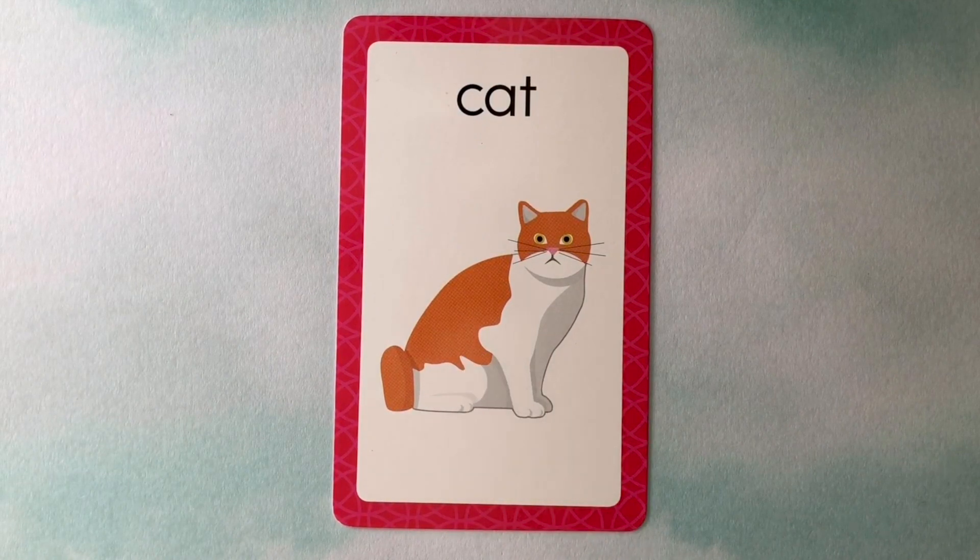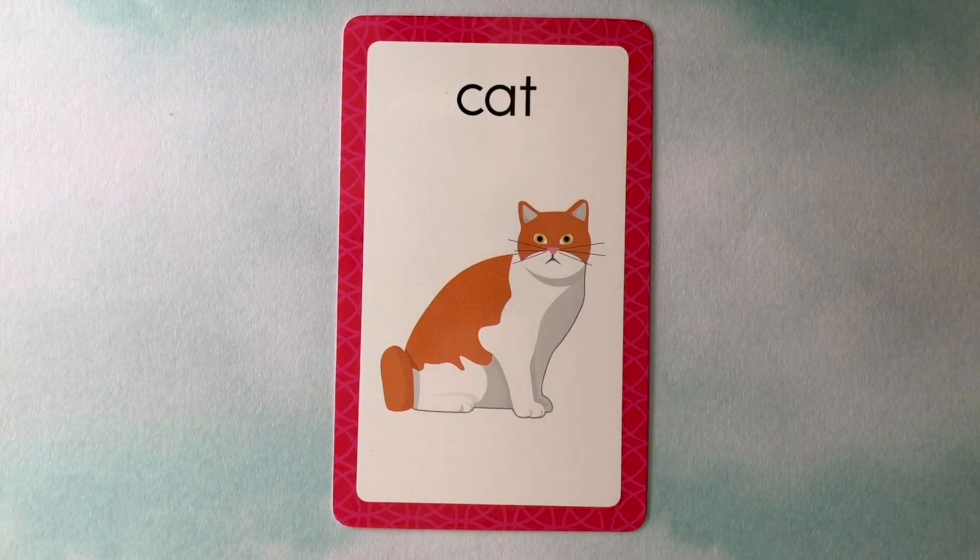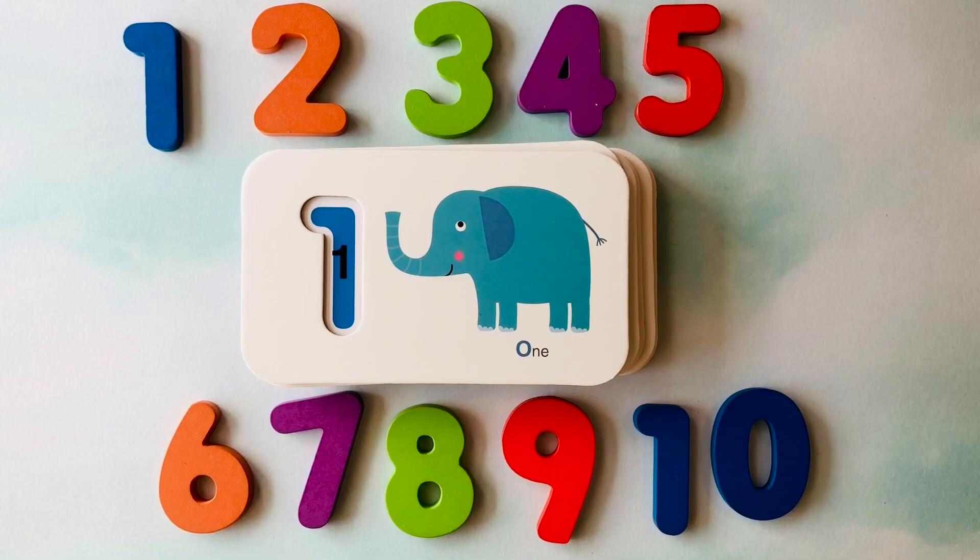This is a cat. C-A-T. Cat. Nicely done. Let's learn numbers.